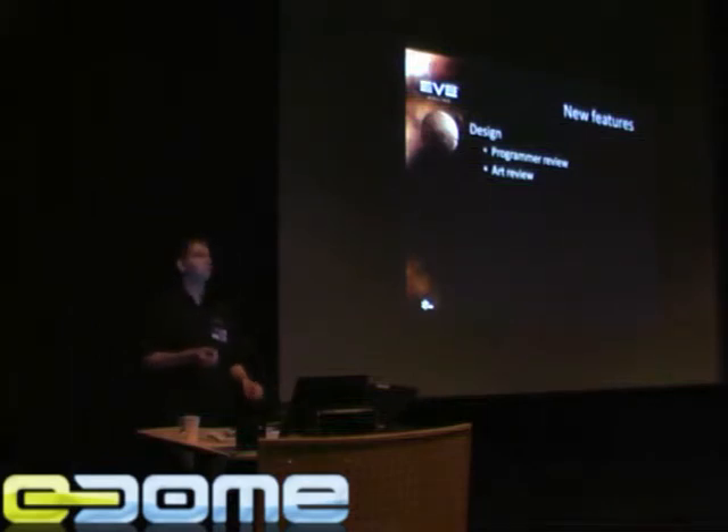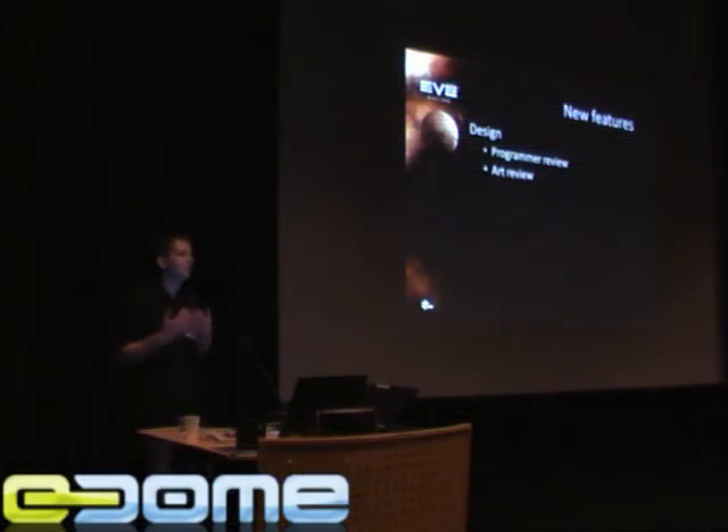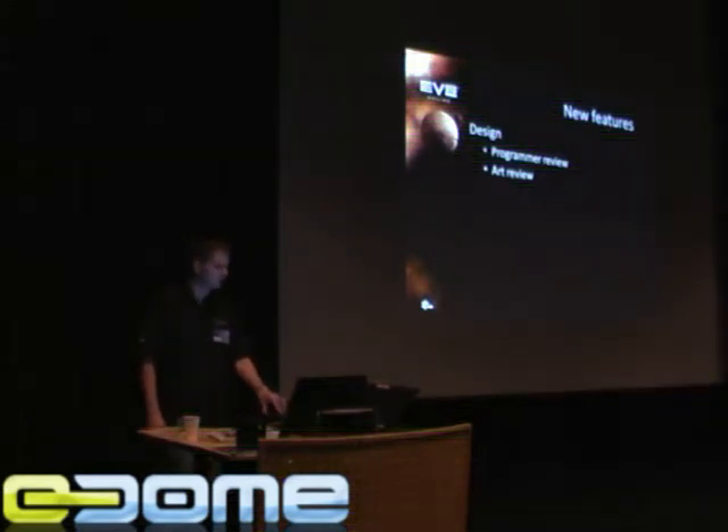In a perfect world, us designers would never have to touch the thing again. The programmers would just go and do their thing, and the artists would go and do their thing, and we would just see it when it goes live. Unfortunately, we don't live in a completely perfect world, so we need to — we had better — follow things up.